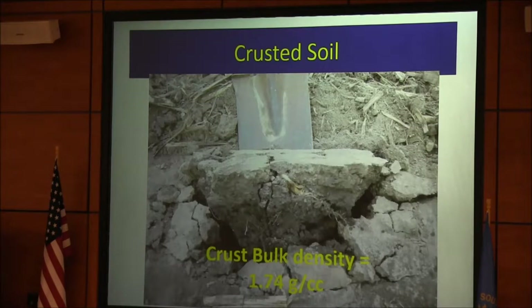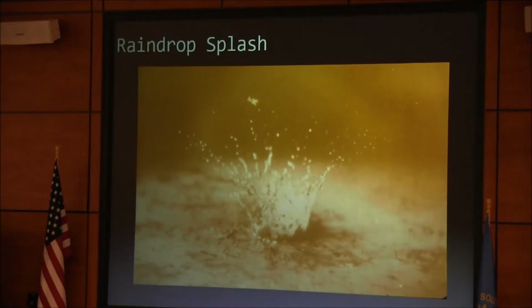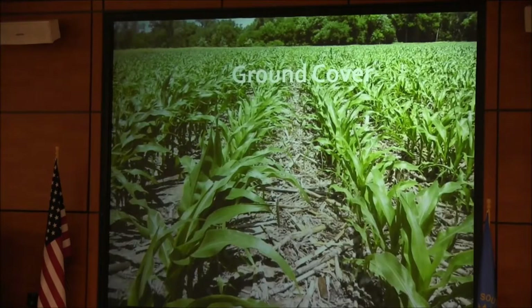To get good soil health started, the first thing you've got to do is build soil structure, so you get air exchange. And this is the culprit — you've got to protect the land from raindrop splash. The first thing to think about is how do you do that: keep the land covered all the time.